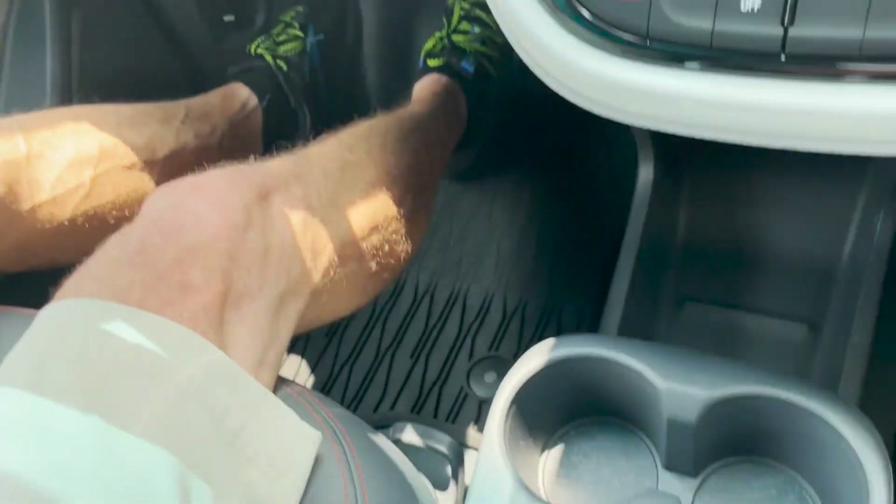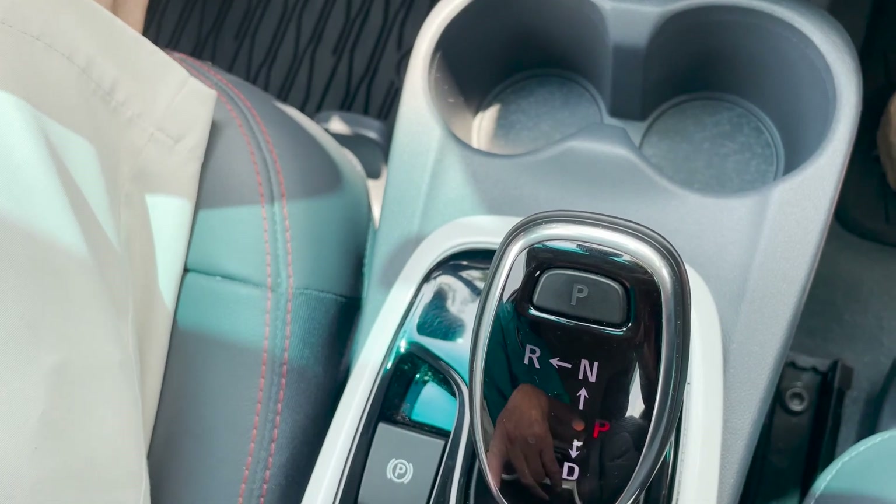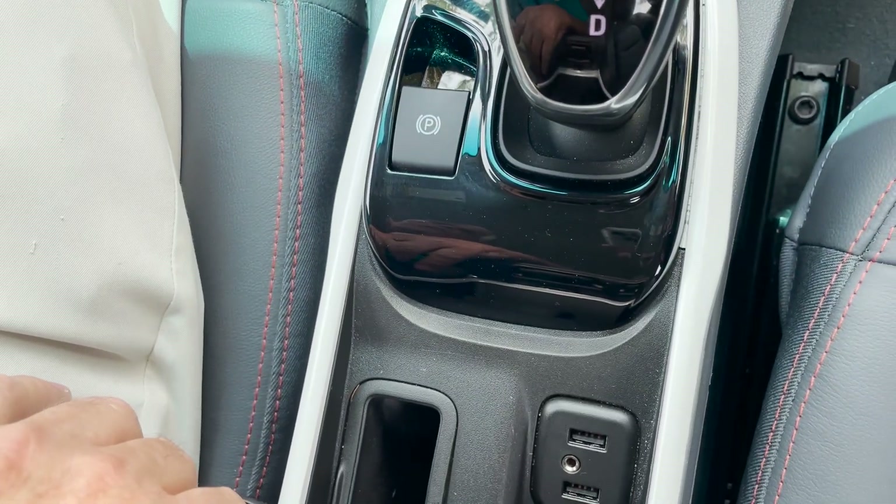To park this vehicle, you just push the P button. We have our parking brake right there, which is nice. We also have a Sport mode.